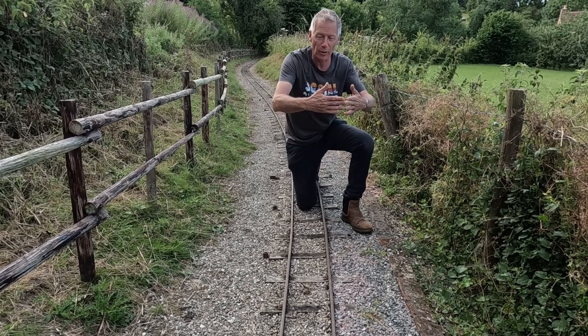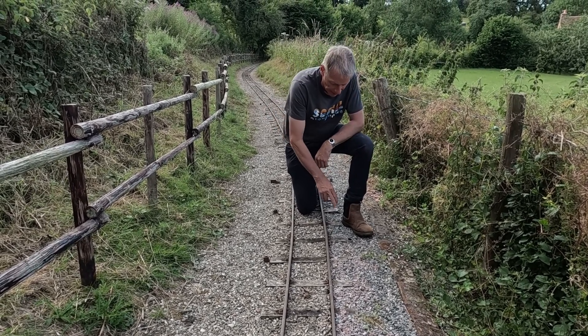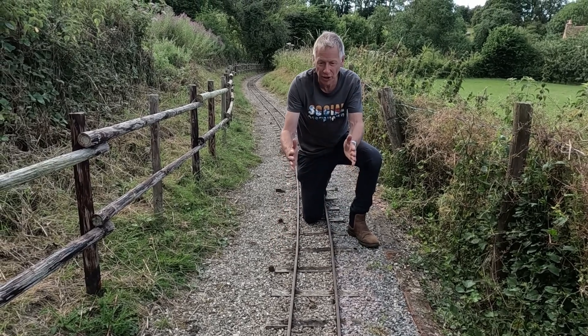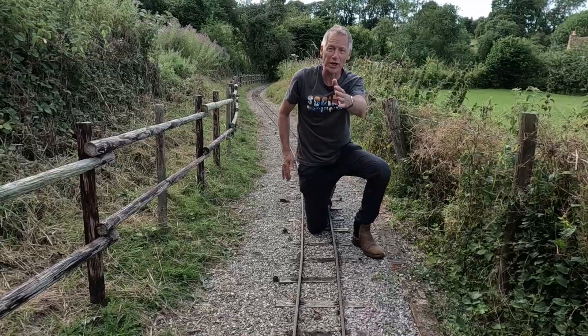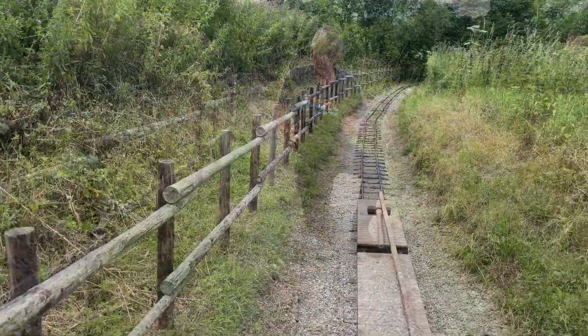Once it starts to go, it tends to go in one place, so last summer I put these pegs in to keep this curve where it's meant to be. And of course that now means when the straights at either end expand, the track has buckled.